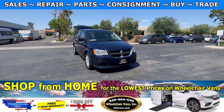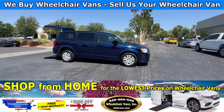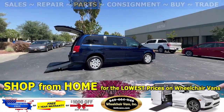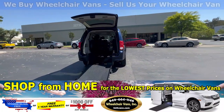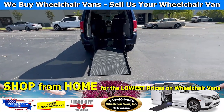Hello and welcome to Wheelchair Vans Inc. Today I will be going over a 2016 Dodge Grand Caravan equipped with the rear entry manual ramp. Let's head inside and check out the setup.